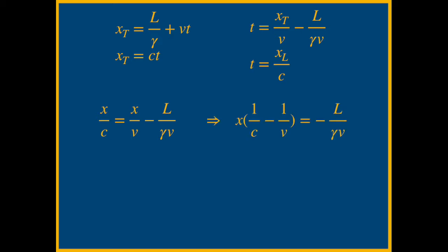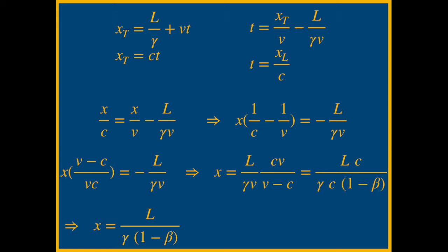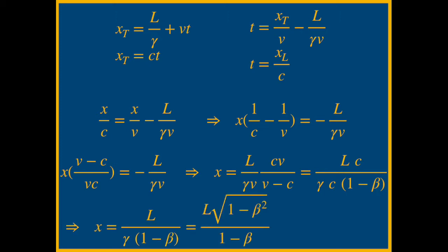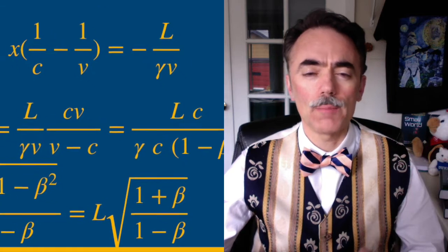Light has to travel a distance L over gamma longer. The position at which the light signal reaches the tip of the key is the square root of (1 + beta) over (1 - beta), times L. This number is always greater than 1, so there is going to be overextension of the key.